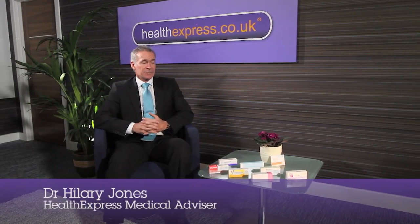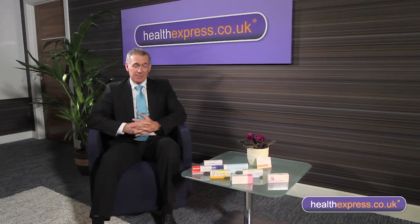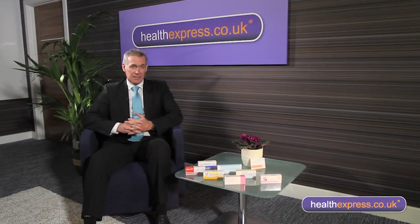Of all the various methods of contraception available in the UK, probably the most popular is the oral contraceptive pill. This is taken by something like three and a half million women in the UK. The combined oral contraceptive pill consists of two female sex hormones: synthetic progestogen and synthetic oestrogen.